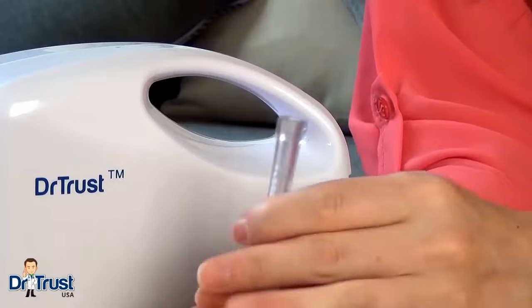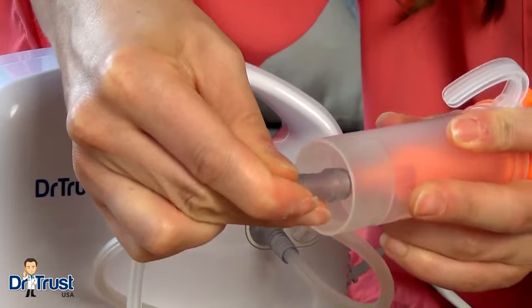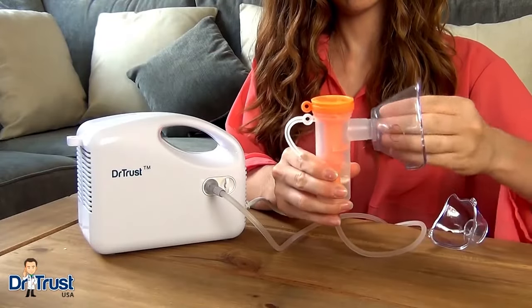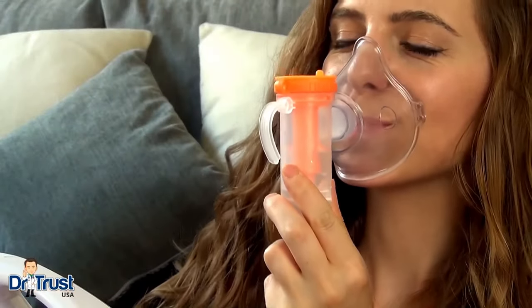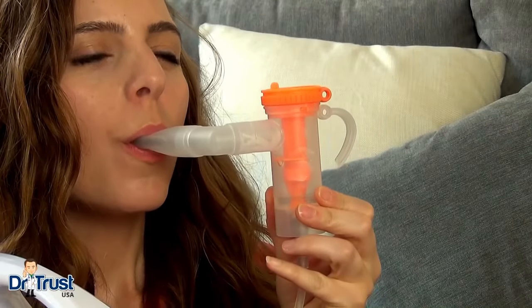Then securely connect the tubing from the compressor to the medicine chamber to ensure optimum mist formation. You can use a face mask by pushing your chosen size into place on the medicine chamber and placing the mask over your nose and mouth, or simply attach the mouthpiece and close your lips tightly around it.